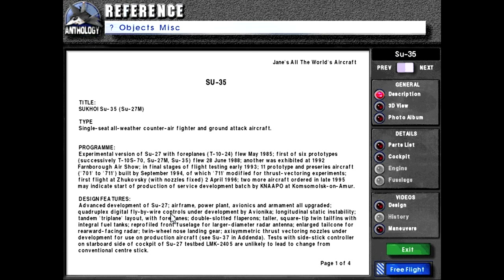Design features: advanced development of SU-27. Airframe, powerplant, avionics, and armament all upgraded. Quadruplex digital fly-by-wire controls under development by Avionica. Longitudinal static instability. Canard triplane layout with four planes. Double-slotted flapperons. Taller, square-tip twin tail fins with integral fuel tanks.